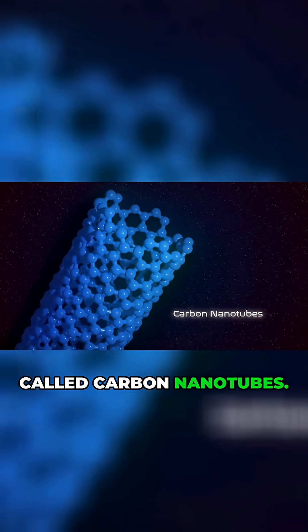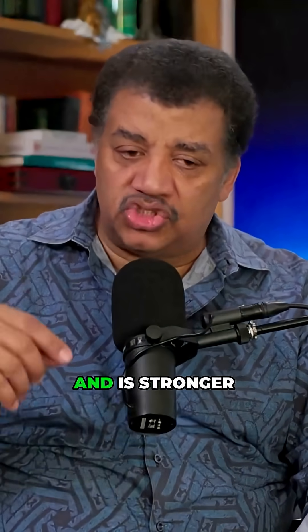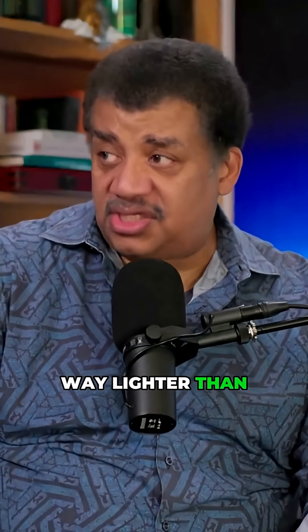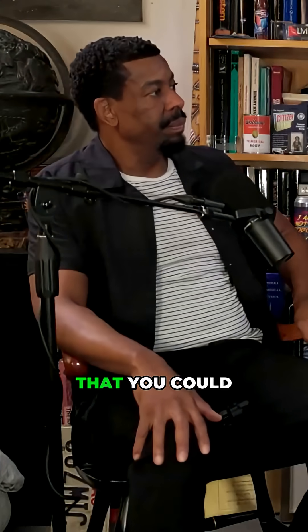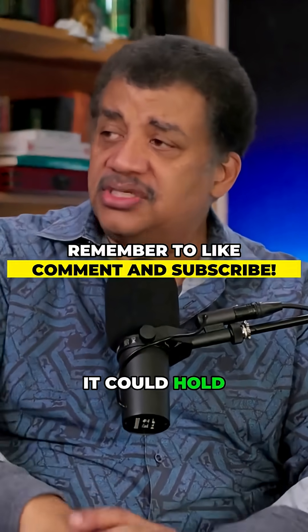Carbon nanotubes. A carbon nanotube is light enough and stronger than steel, and way lighter than steel, so that you could make a space elevator out of this stuff and it could hold its own weight.